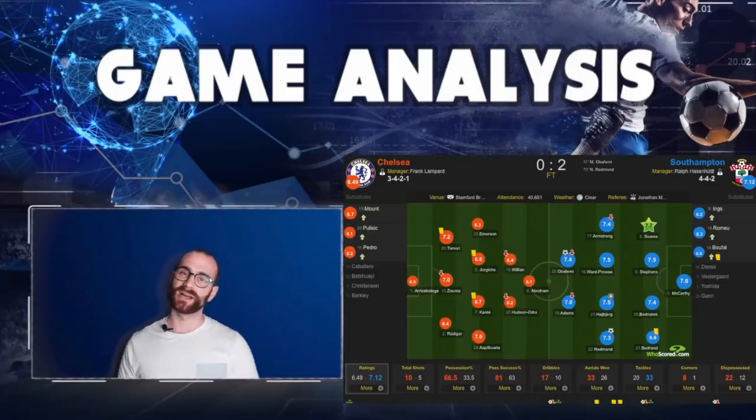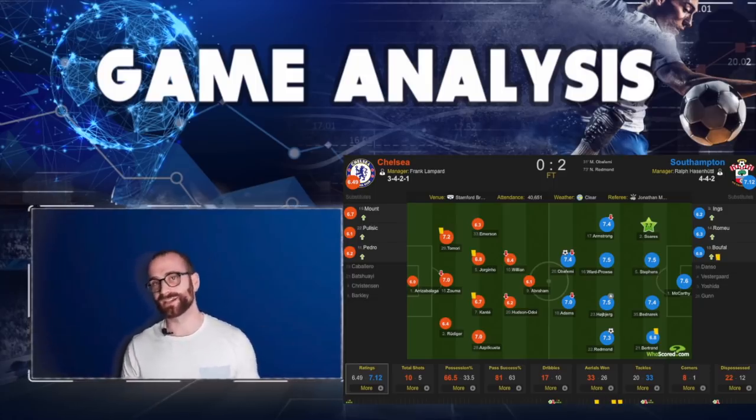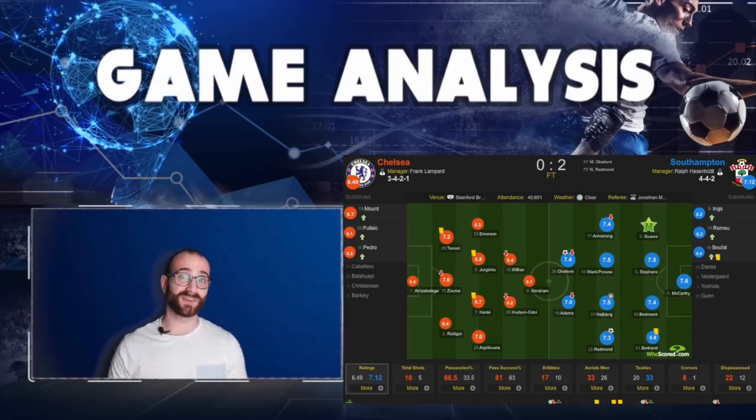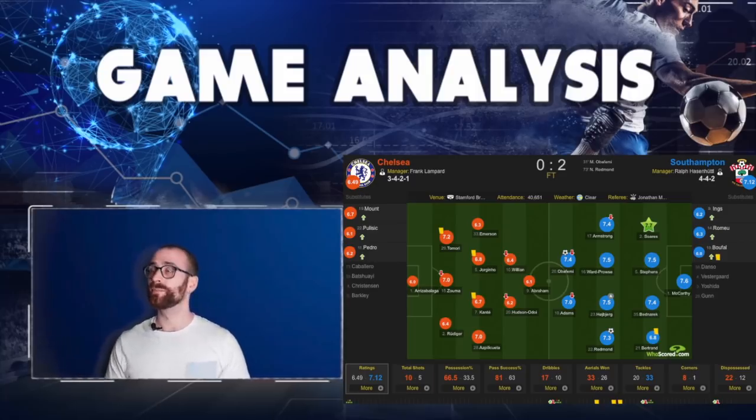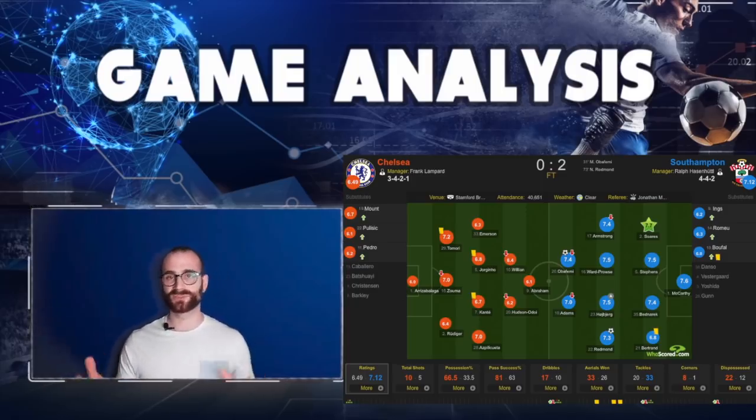Next to me you have the Who Scored Match Centre statistics graphic. Goal first half, goal second half. The first half, Obafemi scores — it's a good goal in transition. He cuts inside, sends Zouma the wrong way, great finish. The second goal, Redmond, again on transition — great finish over the keeper. Both goals by Southampton were good goals. I'm not going to say it was awful defending from Chelsea. Chelsea can always do better defensively, especially by the second goal, and they should have switched formation.